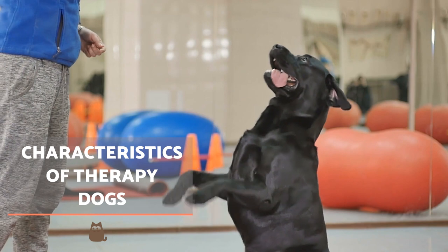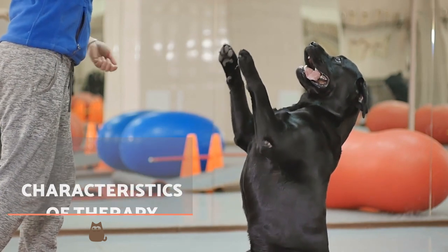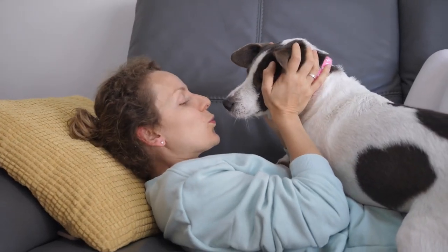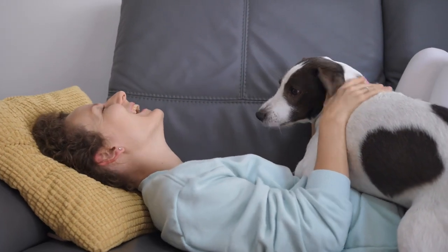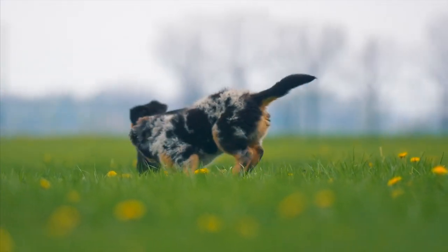It's common for assisted therapy dogs to be born and raised in specialised centres. However, any dog which meets a certain number of requirements can be trained to become a therapy animal. Firstly, it's essential the animal has been correctly socialised from the time they are a puppy.